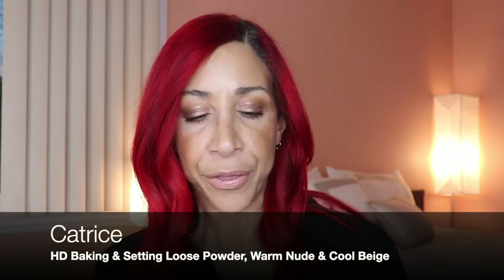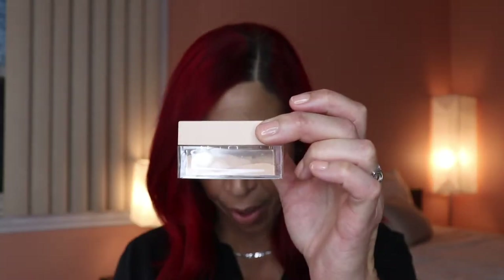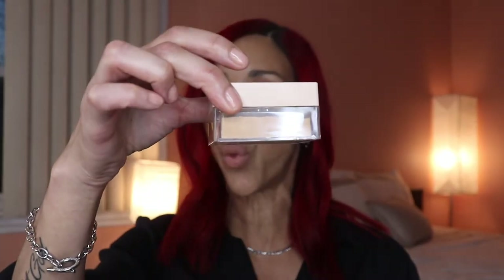Moving on to powders. The loose setting powder I've been loving for a very long time is from Catrice — their HD Baking and Setting Powder. I have two shades: Cool Beige for under the eyes and Warm Nude for the entire face. This powder blurs your skin like you would not believe — I love it more than my Laura Mercier. You can find it at Ulta at a drugstore price.